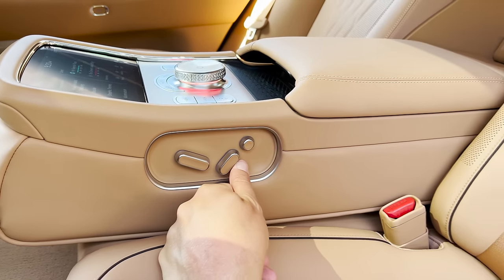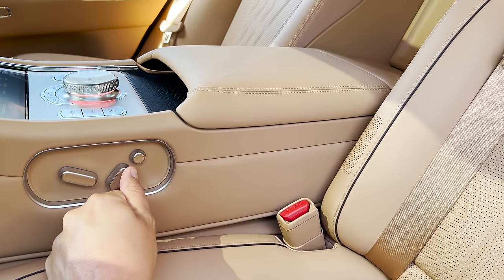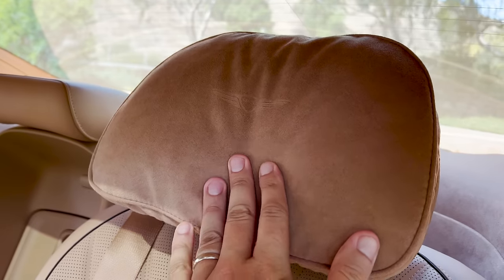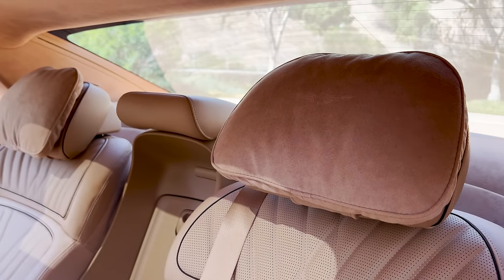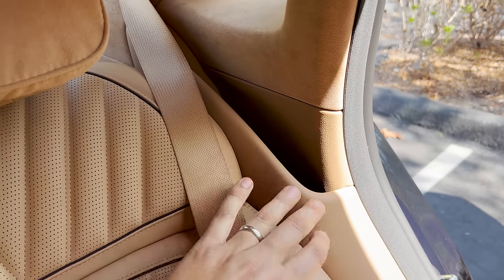Some other notable items back here: the seats can adjust forward, backward, up, and down, and the backrest can move just like a normal car's front seats, for optimal luxury and comfort. You also have a pillow on the headrest with the Genesis logo embossed into the Alcantara, which is very luxurious. And there's a little pocket next to the seat — presumably for reading material, like the day's newspaper — placed there by your chauffeur while you're being driven to the office.